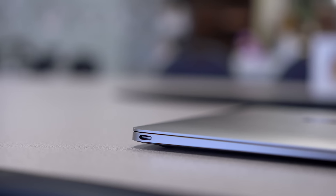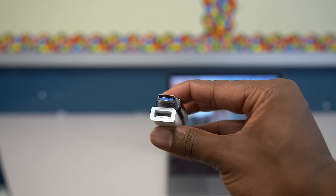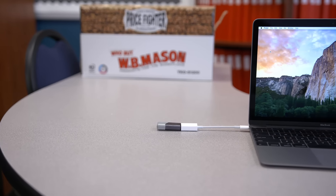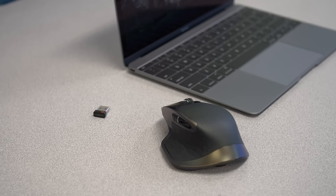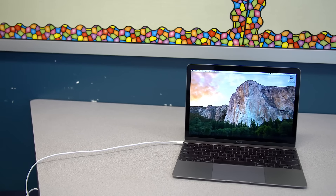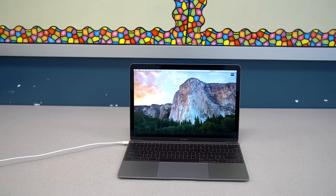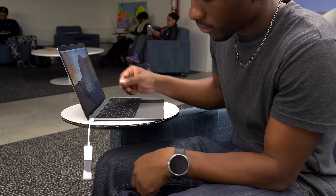Not only does this have lackluster specs, but it only has one port — yes, one port. Not to mention it's USB Type-C. While it's great to see the adoption of new tech like USB Type-C, which is faster and more versatile than current USB options, you'll need an adapter for any of your devices if they aren't USB Type-C compatible, and chances are none of the devices you own are compatible yet. I also feel like there should be a minimum of two USB ports on a laptop. One of the biggest flaws is that the single USB port is also used to charge it, meaning while it's charging you won't be able to use any external devices without buying an adapter.